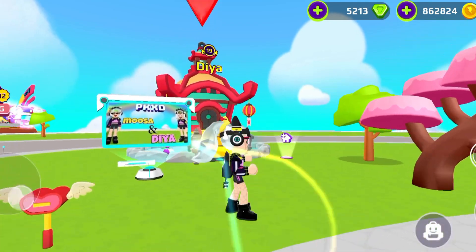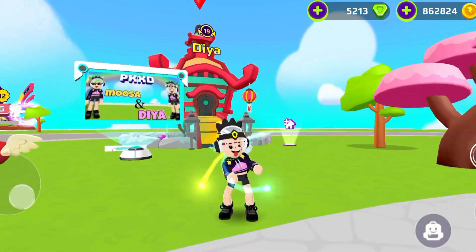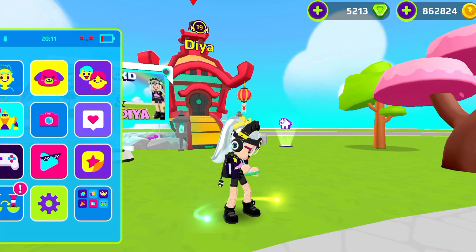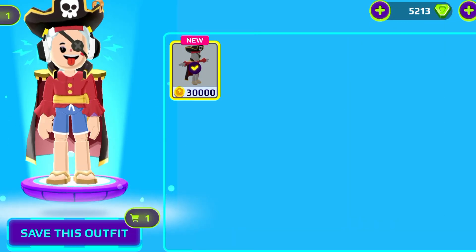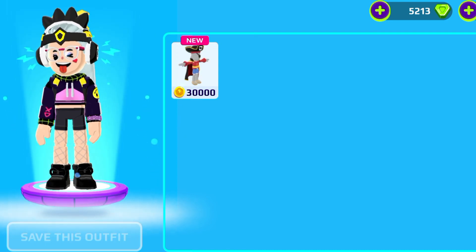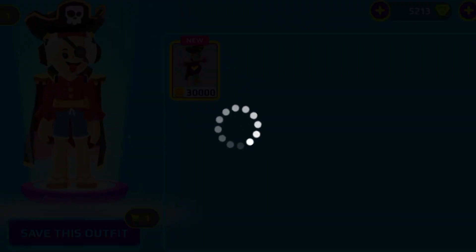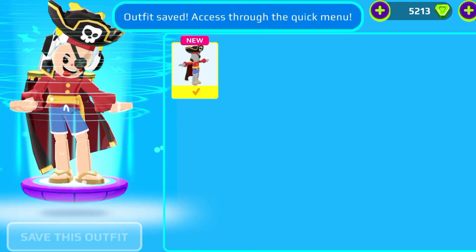Hello everyone, welcome back to my another video. I am Deya, and today in this video we are going to buy the new latest clothes. It's for 30,000 coins, and I already have so many because I never spend them anywhere.